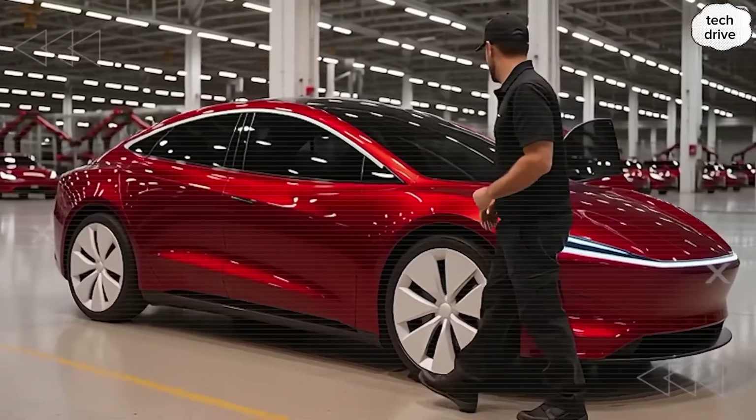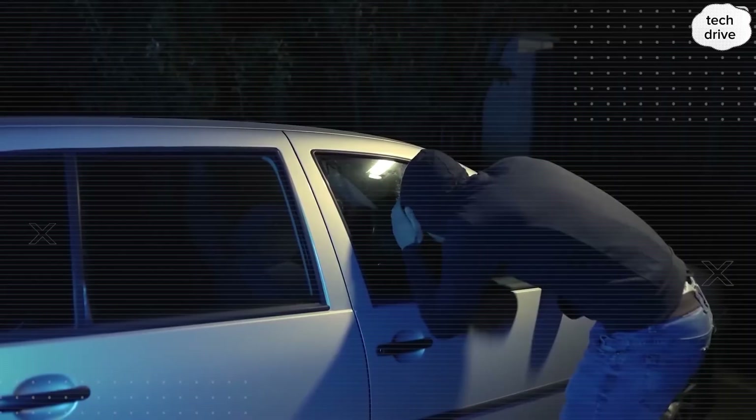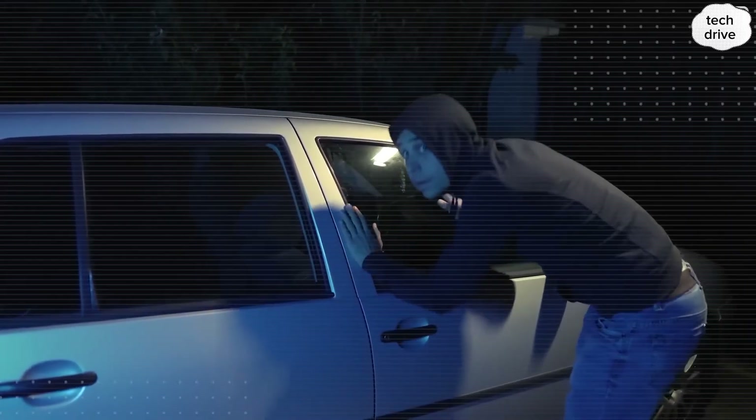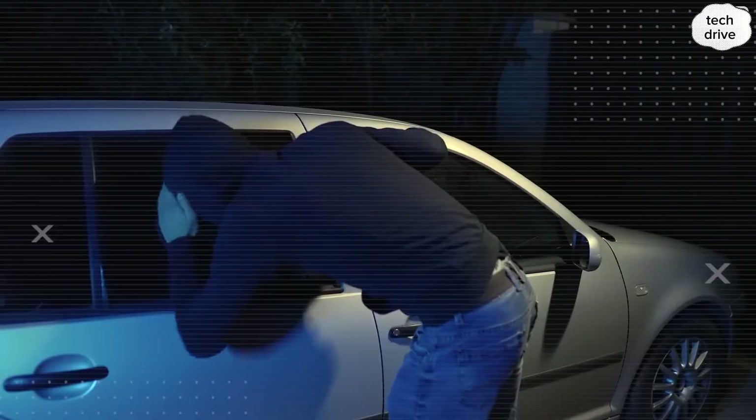You're watching Tech Drive. Subscribe right now, help us reach 1,000 subscribers, and don't forget to hit that notification bell so you never miss the most powerful and practical Tesla updates that matter.